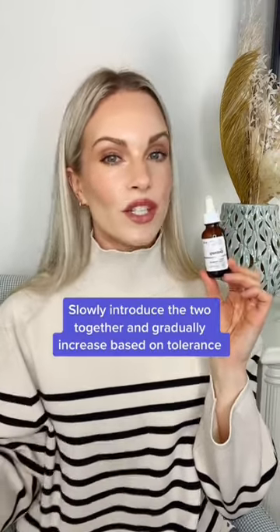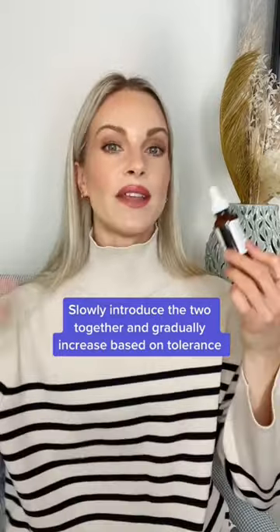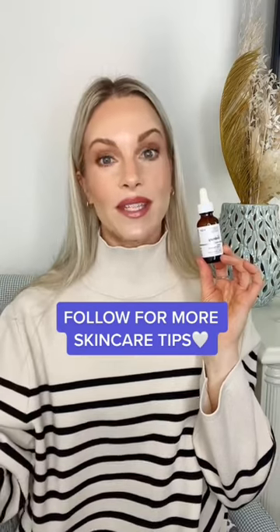So if you're going to use the two together, maybe introduce it one to two days a week, see how your skin does, and then gradually increase from there. Do you need to use this with a retinol or tretinoin to be successful for anti-aging? No — I actually use them separately, but now we know that we can use them together if we choose to.